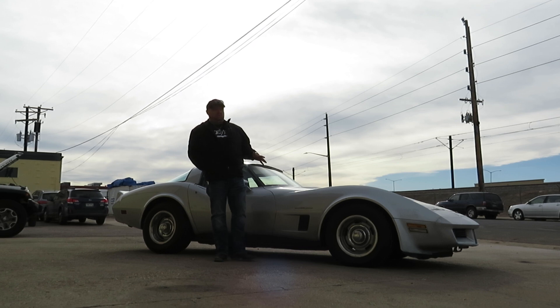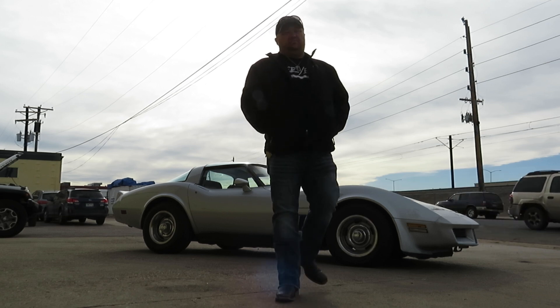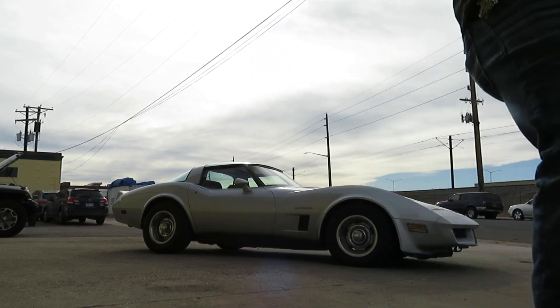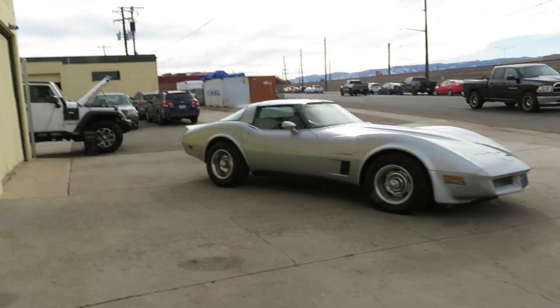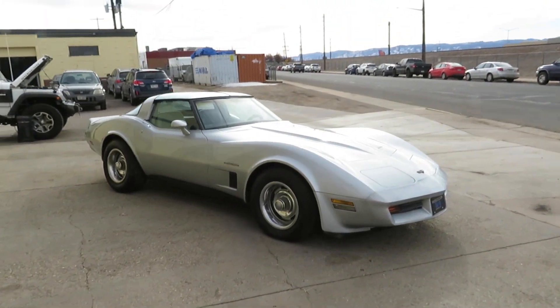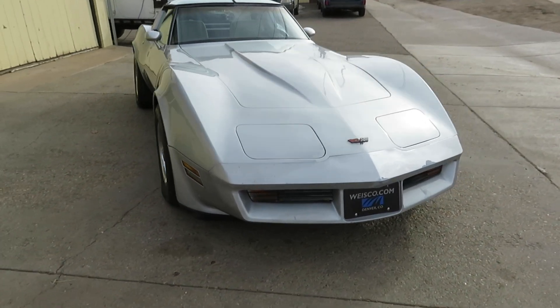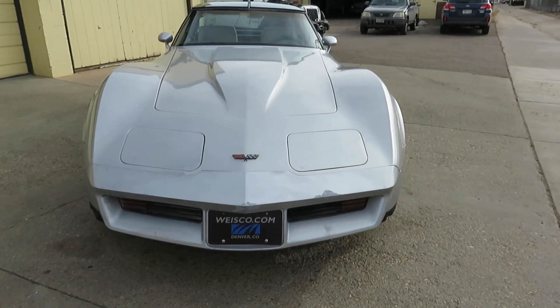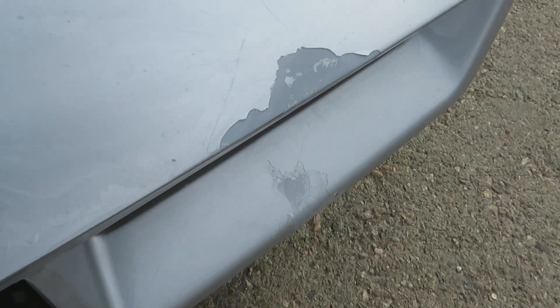We got this from a guy who owned it for 20 years prior to us getting this vehicle. It's got its original drivetrain, which is the Crossfire Fuel Injection, automatic transmission, and T-tops. It's actually a really straight car — needs a little bit of TLC.